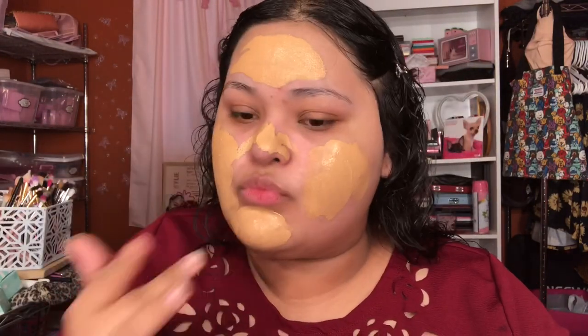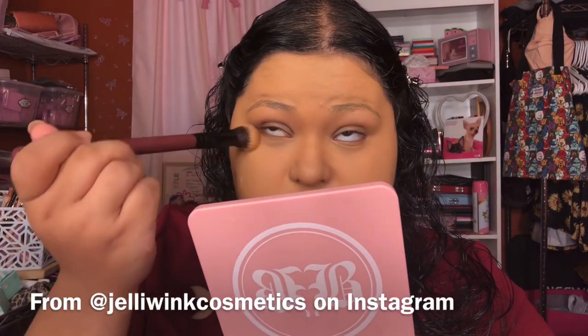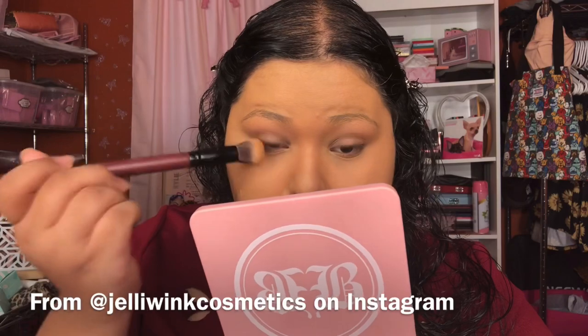I'm using this foundation by LA Colors and I really like the coverage on this. I gotta cover up all this ugly. I like to go in with a brush in the little crevices to make sure it's not kicking up. This is very, very full coverage — I have a lot of acne scarring. I'm getting ready right now to go to class.